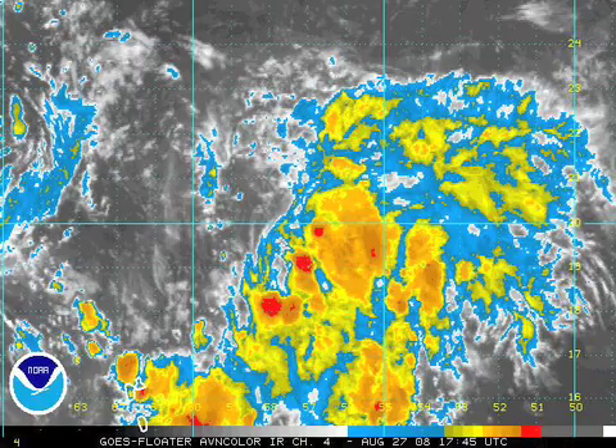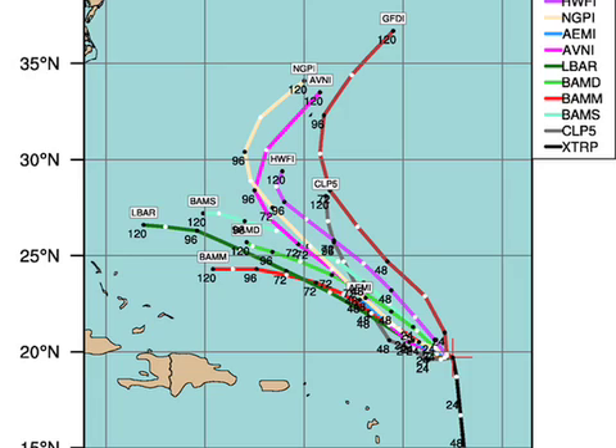Hanna — the other system — is a tropical wave right now that could become Tropical Storm Hanna. Looking at the modeling, most models except for the BAM set recurve it out to sea. It's too early to determine if it will impact the east coast of the United States, but more than likely it will not be a Gulf of Mexico problem.